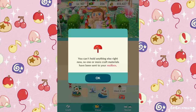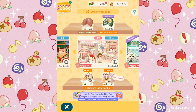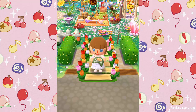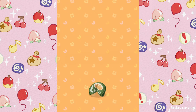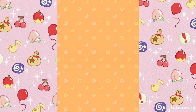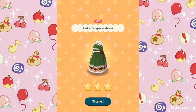We don't have any room in our mailbox. It looks like we have a special cookie today — let's check it out. Our special cookie is Beau's Artisanal Cookie. We got a baker's apron dress — that's so beautiful, I'm really happy with that!